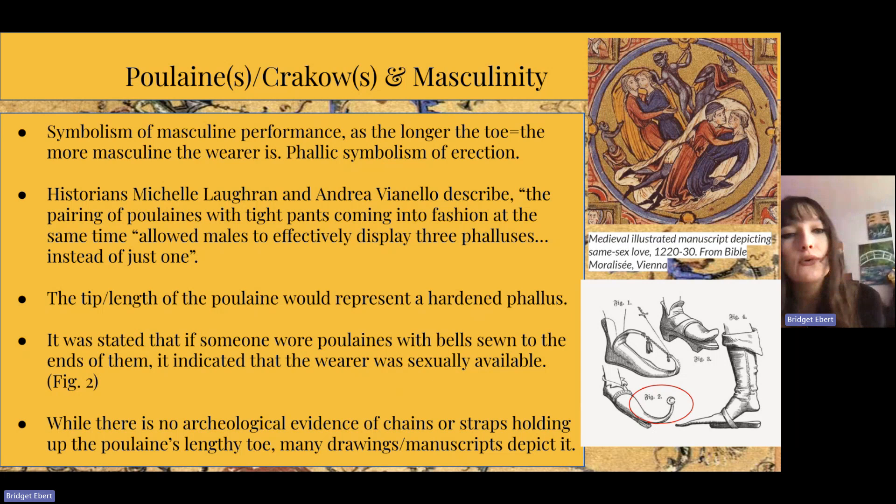While there's no archaeological evidence of chains or straps holding up the poulain's lengthy toe, many drawings and manuscripts depict it. Figure one, just above figure two, shows a chain attached to the leg to hold up the tip rather than flopping or tripping over it. This is commonly depicted in plays and movies set in the medieval era, though we don't have archaeological evidence of it actually happening. On the top left, we have a medieval illustrated manuscript depicting same-sex love from 1220 to 1230, from a Bible in Vienna. These two men are just wearing their poulains and having a good time.